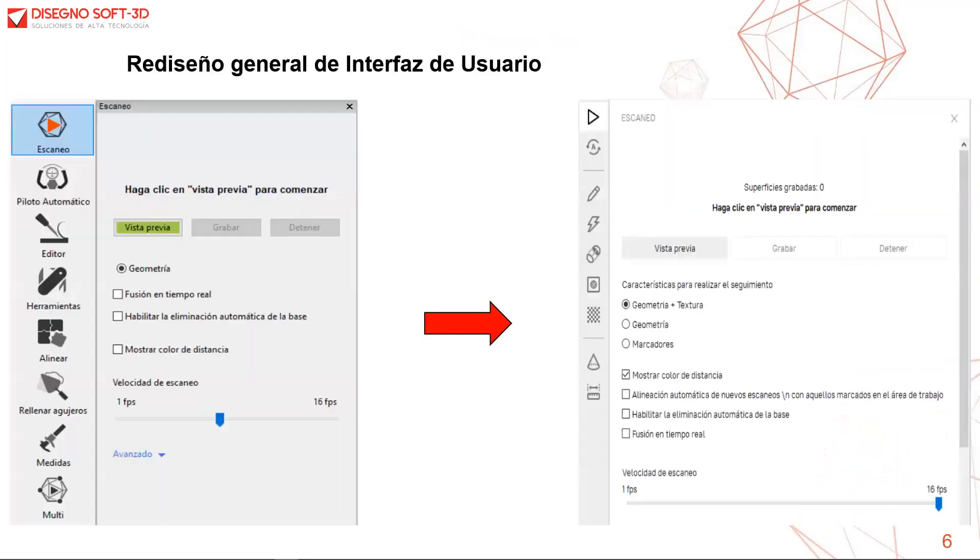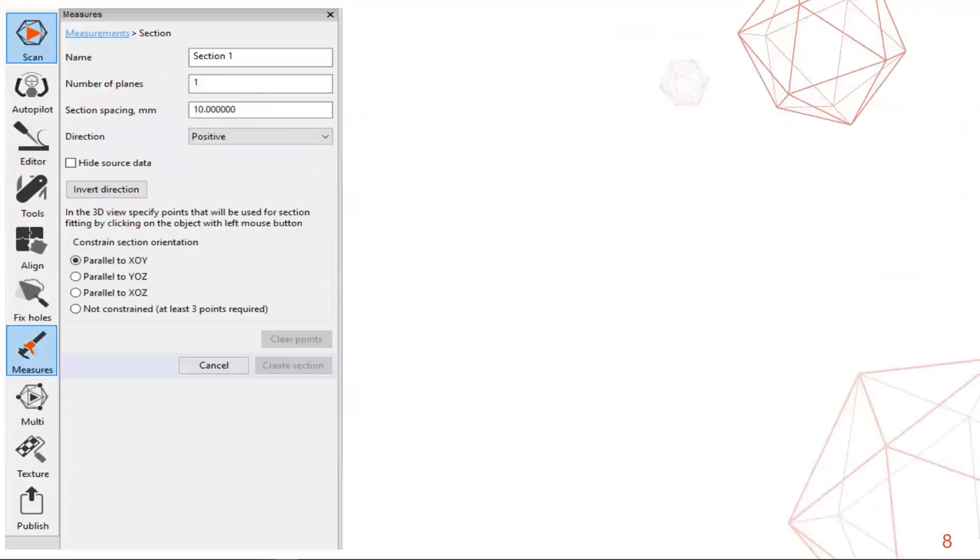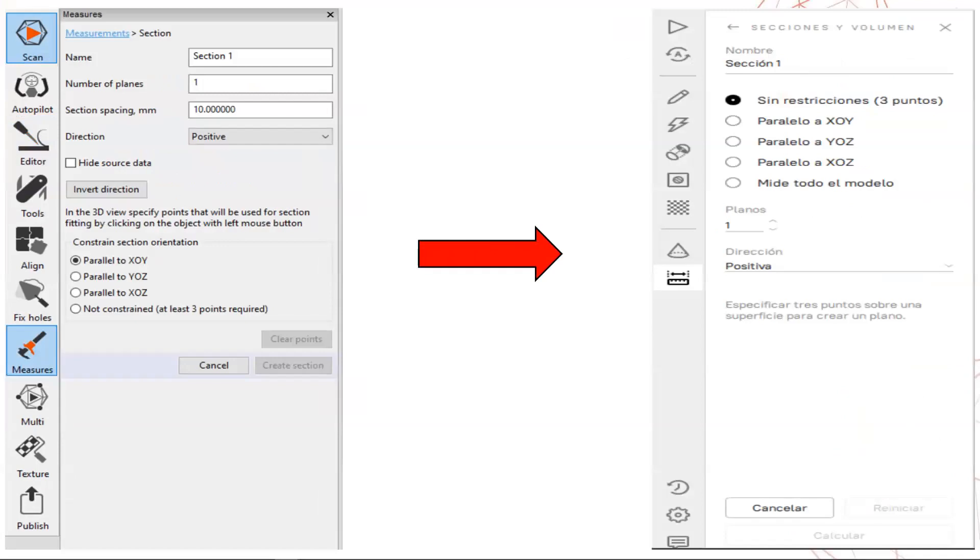Podemos visualizar Arte Studio 14, como trabajaba anteriormente, y ya tenemos una nueva interfaz de usuario completamente rediseñada. Cada una de las distintas herramientas fue modificada.